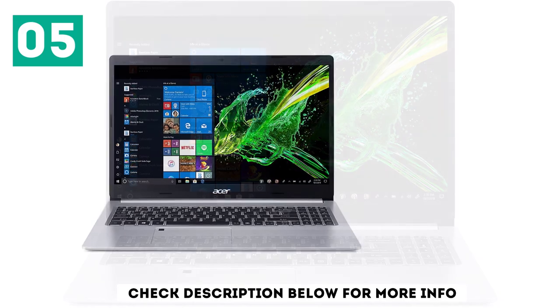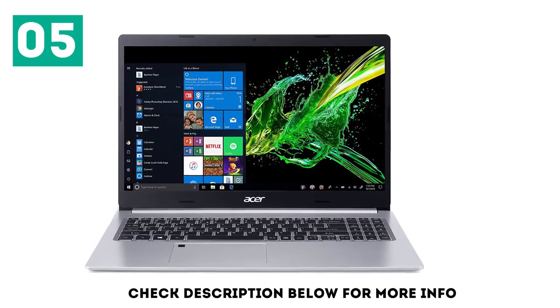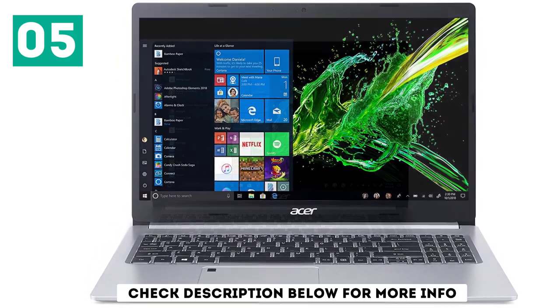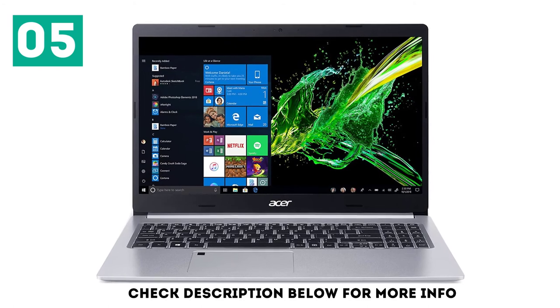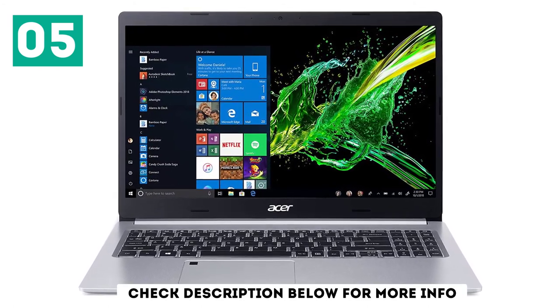The touchpad is better than you'd think — it ranks right up there with some of the best Windows touchpads, such as that of the much more expensive Dell XPS 15. Even at its budget price, the Aspire 5 packs in a touchpad that's decently large, plenty responsive, and supports Microsoft's Precision Touchpad protocol. Gestures are smooth, and all those recognized by Windows 10 will work here.